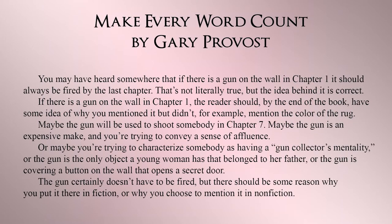I'll go to another passage from Gary Provost's book that talks about what being specific entails. You may have heard that if there is a gun on the wall in chapter one, it should always be shot by the last chapter. That's not literally true, but the idea behind it is correct. By the end of the book, the reader should have some idea why you mentioned the gun but didn't, for example, mention the color of the rug. Maybe the gun will be used to shoot somebody in chapter seven, or it conveys a sense of affluence, or characterizes someone as having a gun collector's mentality, or it's the only object a young woman has that belonged to her father, or it's covering a button that opens a secret door. The gun doesn't have to be fired, but there should be some reason why you put it in there — in fiction, or why you chose to mention it in non-fiction.